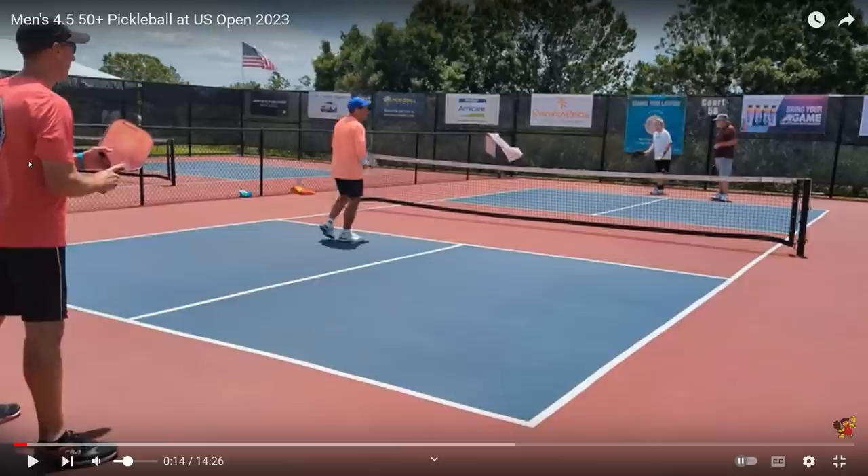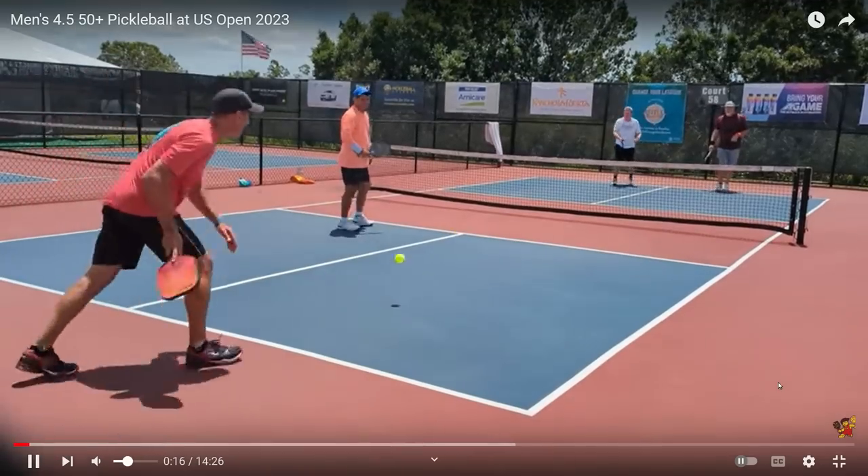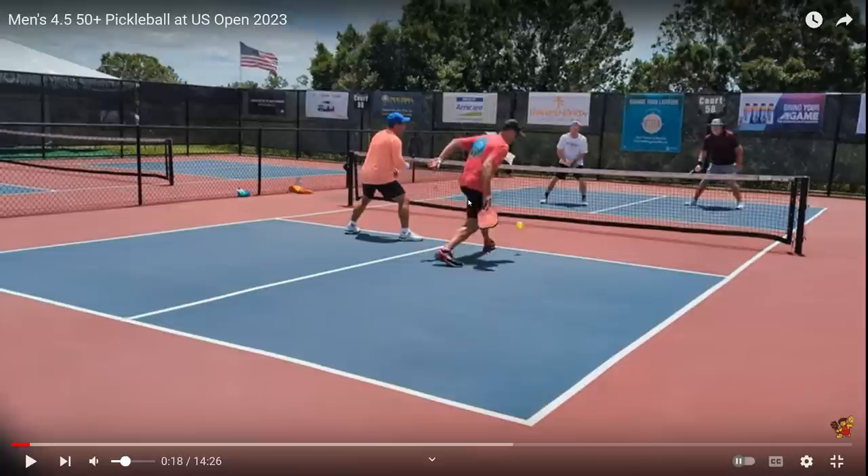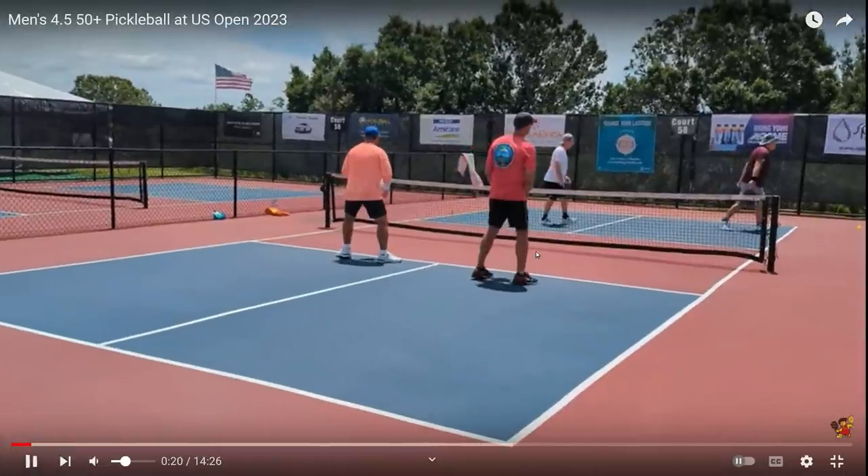Here's some strategy you should think about. The serve is going to be hit to him, and he's going to hit it back — what he needs to take notice of is how the third shot is hit. This player in the maroon shirt hit a perfect third shot drop at the non-volley zone, forcing his opponent back. The opponent hits it out of the court. The score is now 1-0. This team now knows the player in the maroon shirt can hit a third shot drop.